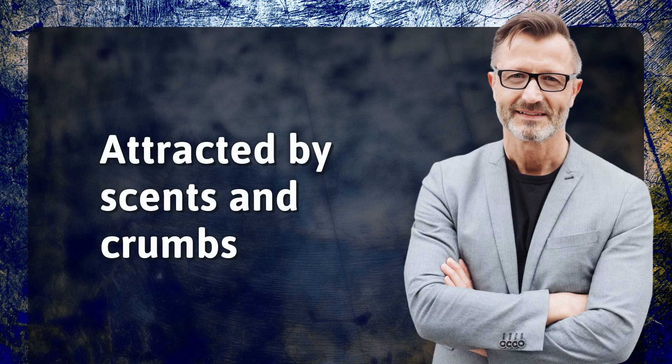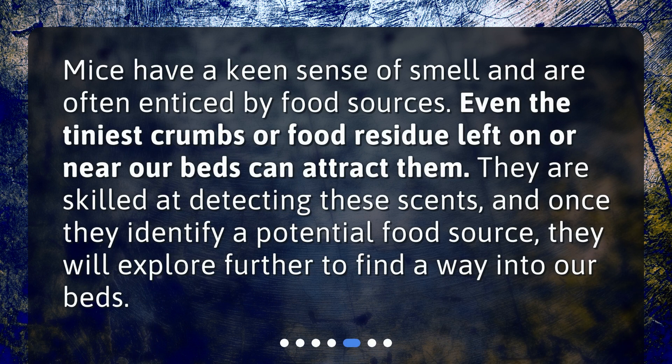Attracted by scents and crumbs. Mice have a keen sense of smell and are often enticed by food sources. Even the tiniest crumbs or food residue left on or near our beds can attract them. They are skilled at detecting these scents, and once they identify a potential food source, they will explore further to find a way into our beds.